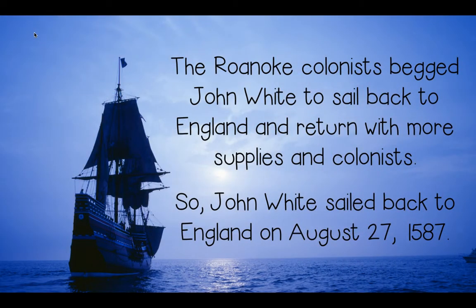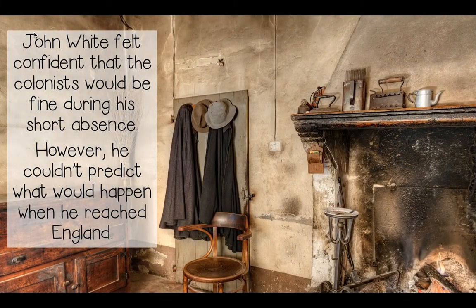The Roanoke colonists begged John White to sail back to England and return with more supplies and colonists. So John White sailed back to England on August 27th, 1587. John White felt confident that the colonists would be fine during his short absence; however, he couldn't predict what would happen when he reached England.